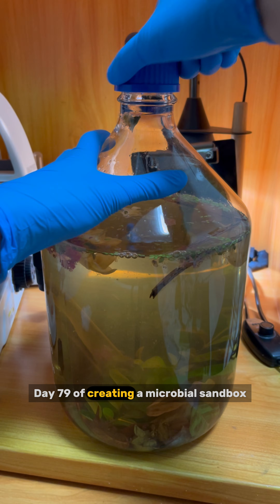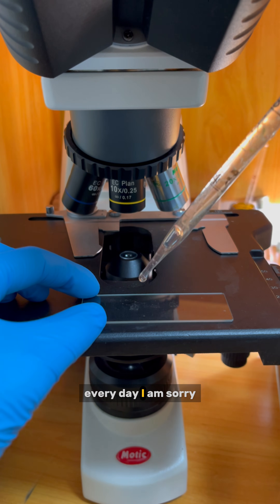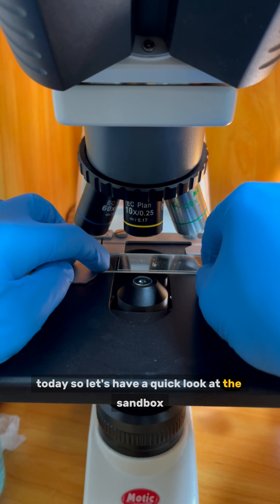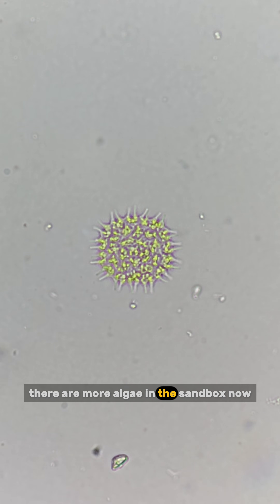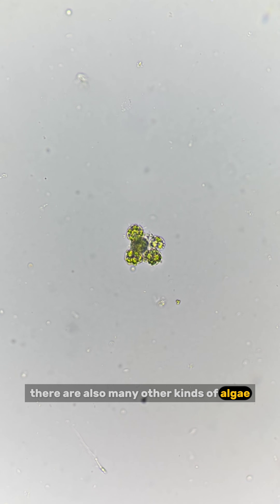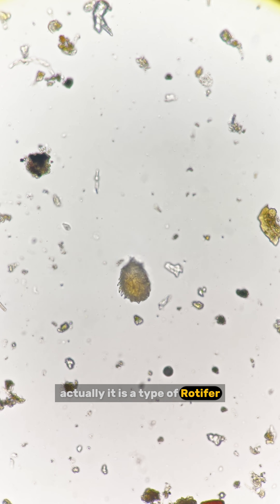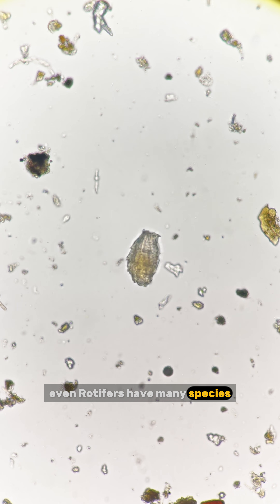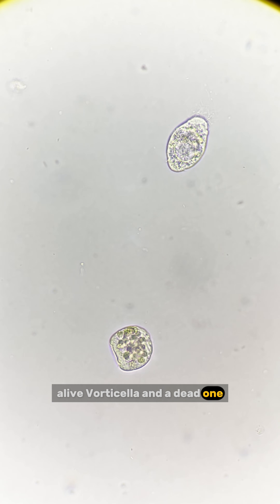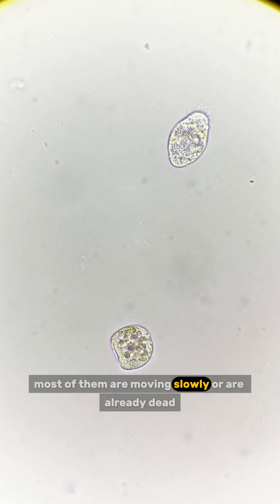Day 79 of creating a microbial sandbox. I spent so much time handling the water bear samples today, so let's have a quick look at the sandbox. There are more algae now, with pediastrum as the dominant one, along with many other kinds of algae. Here is something that looks like a shell — actually it is a type of rotifer. Even rotifers have many species, and they each have different morphologies. I noticed that vorticella are not very active today; most of them are moving slowly or are already dead.